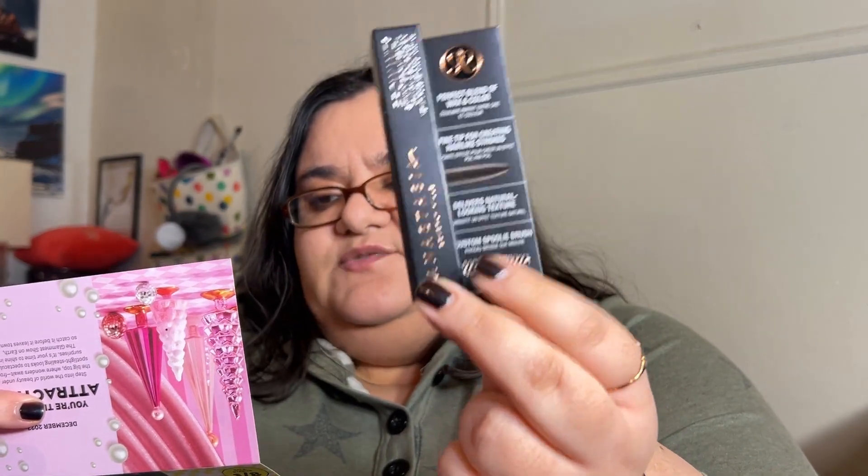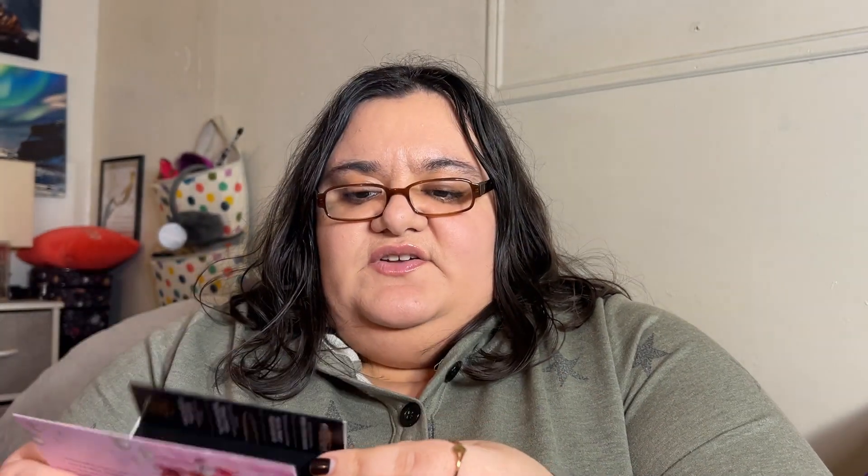Let's get into pricing to get an idea of value. The Anastasia Beverly Hills Deluxe Brow Wiz full size retails for $25 at 0.085 grams, and this sample is 0.03 grams — so it's roughly a third of the full size.